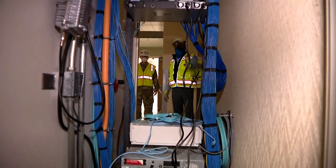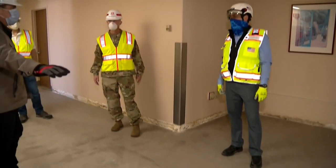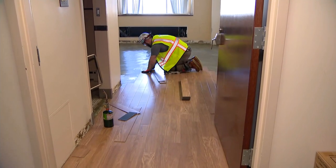Another challenge is upgrading the IT system. And then there is all the floor space where old carpet had to be torn out and new laminate flooring installed.